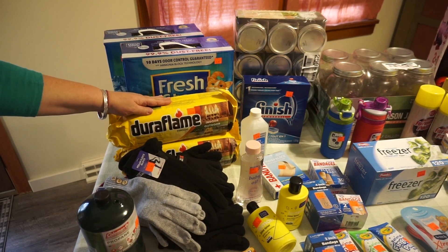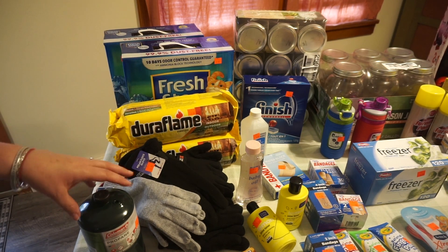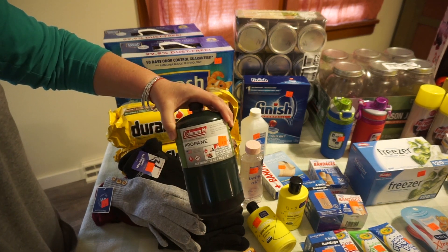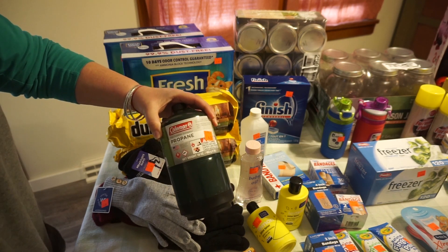I got these Duraflame logs for $2.50 a piece, indoor-outdoor. We'll just say those are for emergency needs as far as fuel. These propane tanks — two of them — we use those for the camp stove, or we did the other day when the electricity went out. Mr. Patient always uses these.